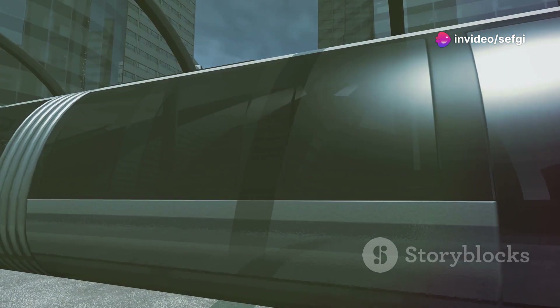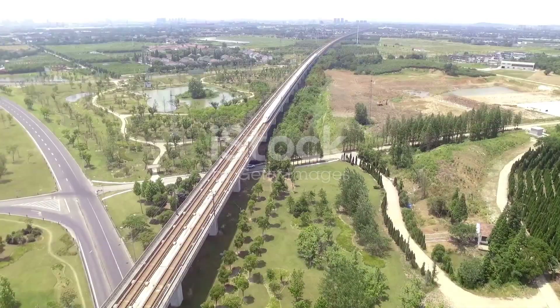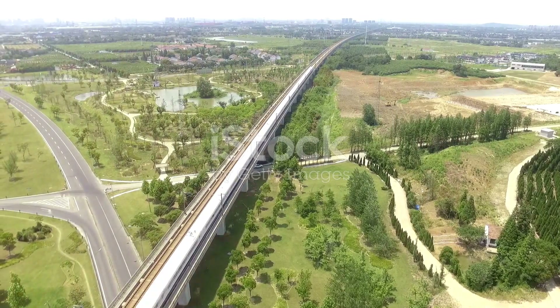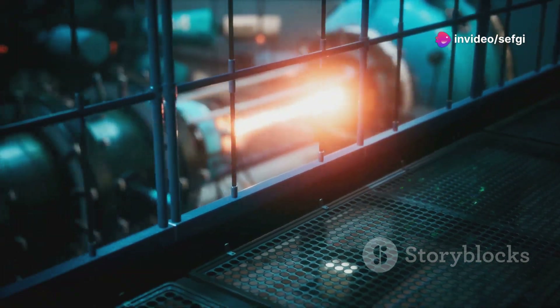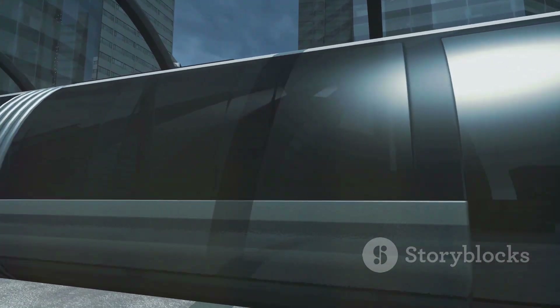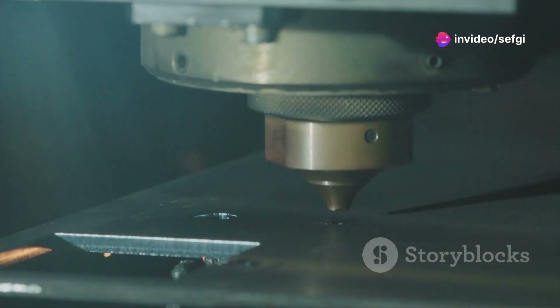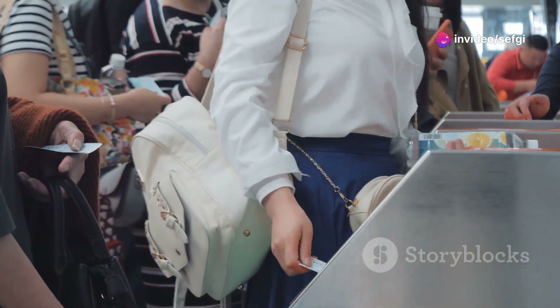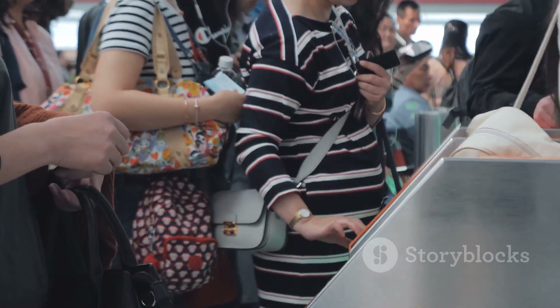Maglev technology is still in its early stages, but it holds great promise for the future of transportation. As research continues, we can expect to see even faster and more efficient maglev trains. New materials and technologies could further improve performance and reduce costs. One of the biggest challenges is the high cost of building maglev tracks, which require advanced materials and precise construction techniques. However, as the technology develops and becomes more widespread, costs are likely to decrease.